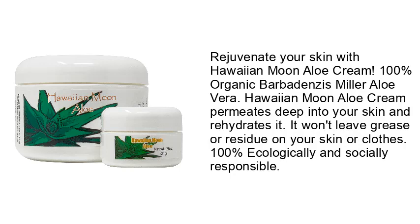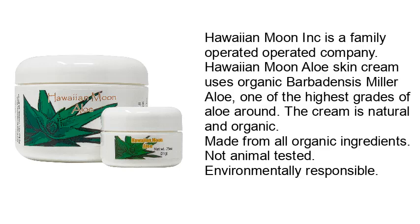100% Ecologically and Socially Responsible. Hawaiian Moon Incorporated is a family-operated company. Hawaiian Moon Aloe Skin Cream uses organic Barbotans Ismiller Aloe, one of the highest grades of aloe around. The cream is natural and organic, made from all organic ingredients. Not animal-tested. Environmentally responsible.